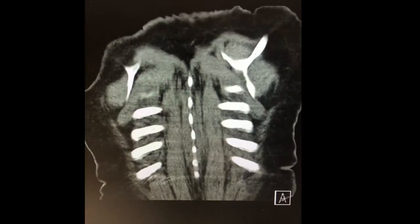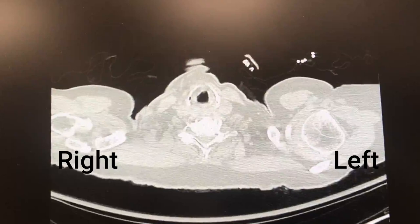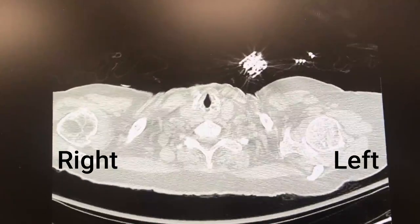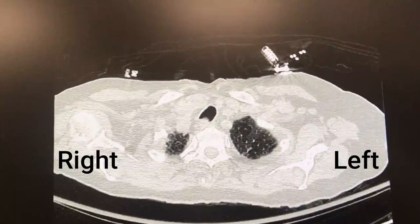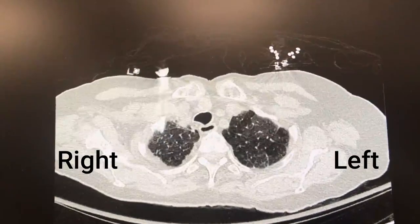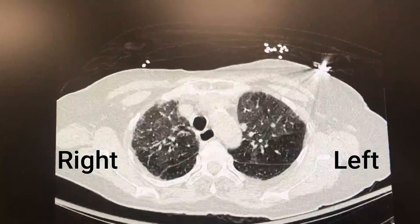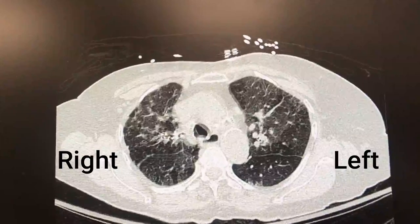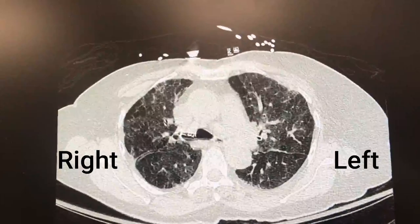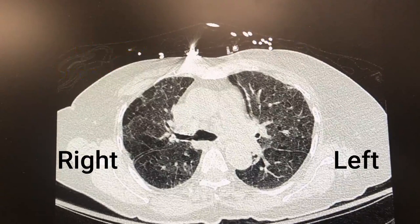We now review the transverse computed tomography cuts from top to bottom, with the right side on the left of the screen, following the trachea. We can see the lung apices and evidence of congestion. As we follow the trachea distally, we note the emergence of the right upper lobe bronchus directly from the main trachea.